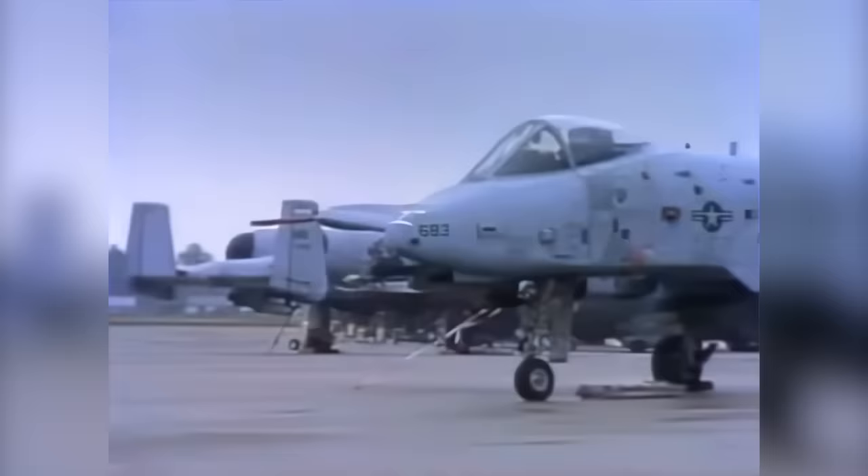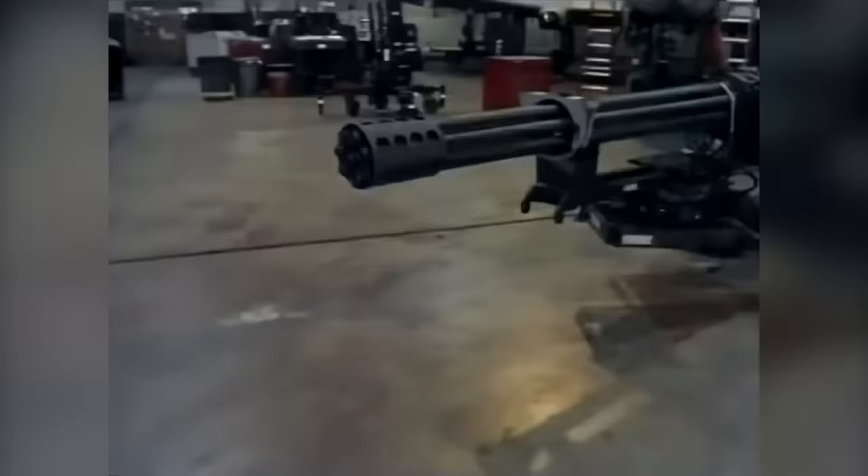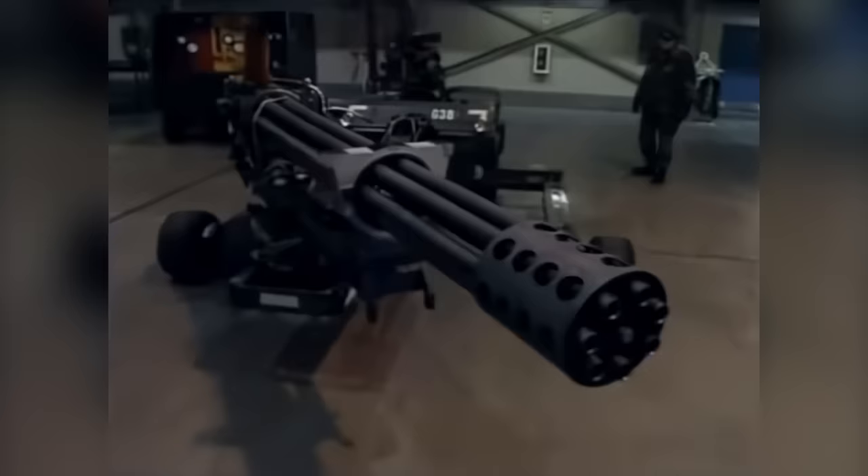The Warthog is one of the most formidable airplanes in the history of aviation. Although this highly maneuverable airplane can carry a remarkable 16,000 pounds of mixed ordnance, it is the massive 30-millimeter Avenger cannon which places the Warthog in a class of its own. The Avenger can fire 70 rounds a second and is the largest gun ever put into a fighter airplane, capable of killing tanks, trains, boats, or anything else that gets in its way.